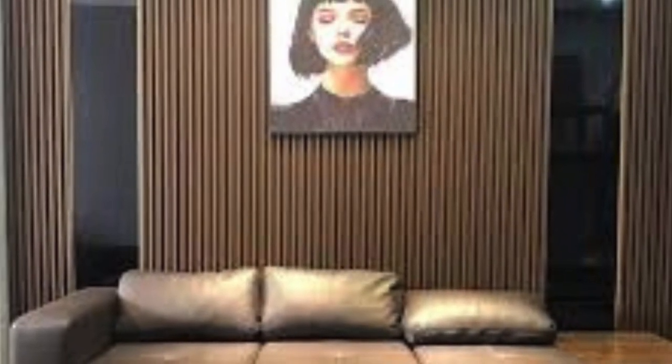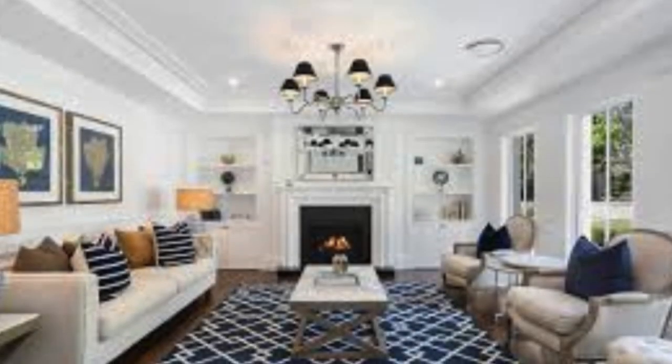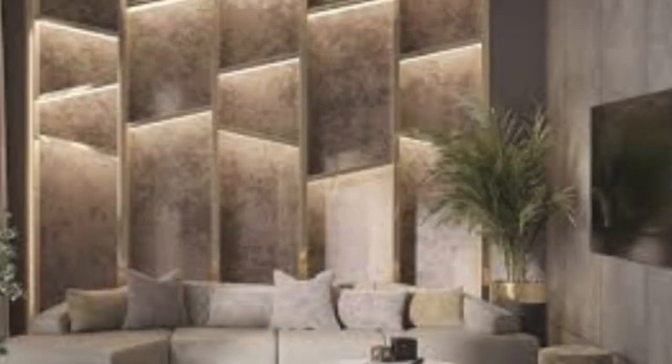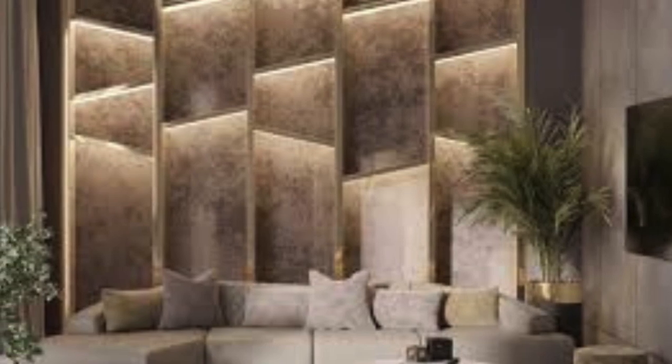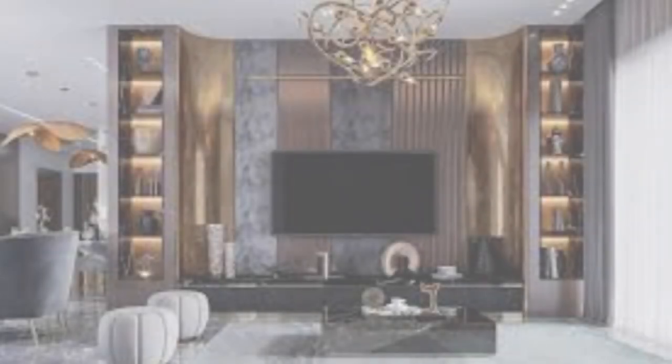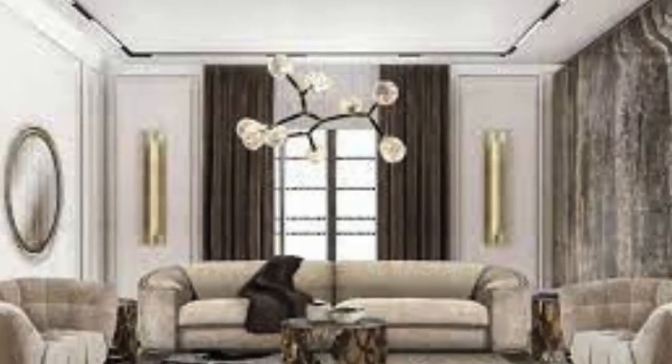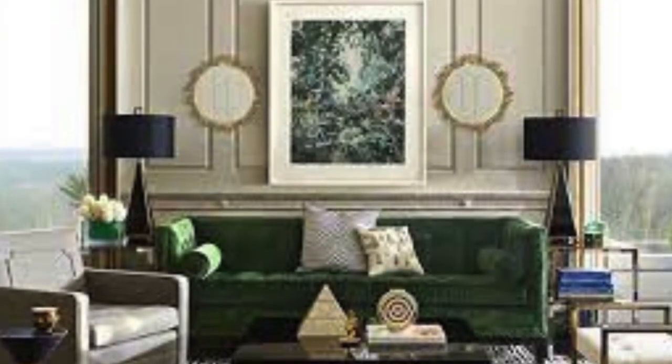From a design perspective, wall panels add character and visual interest to a space. They come in a plethora of textures, patterns, and colors, allowing for endless customization options. Whether you prefer the warmth of natural wood, the sleekness of metal, or the affordability of PVC, there's a wall panel material to suit your style and budget. The diversity of designs ranges from classic and traditional to modern and avant-garde, giving you the creative freedom to transform any room into a unique and visually captivating environment.